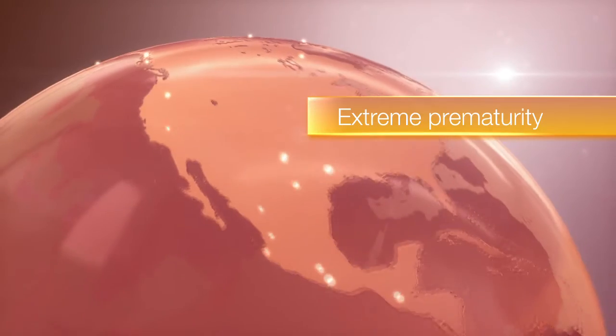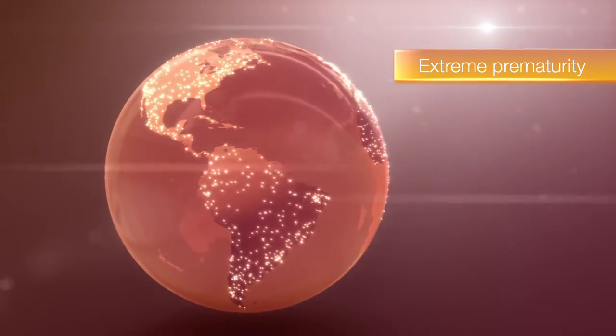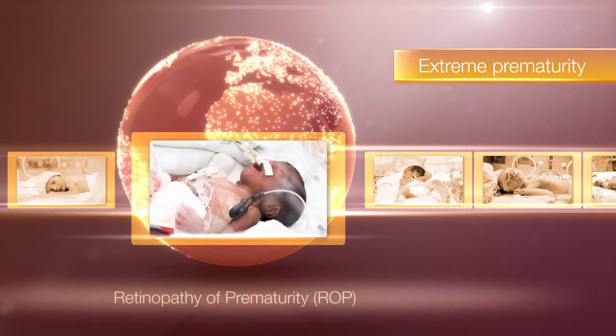Extreme prematurity, birth before 28 weeks, is a global health concern affecting nearly a million babies each year. One important and common complication is retinopathy of prematurity, ROP.